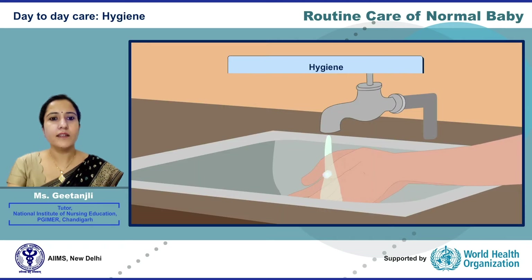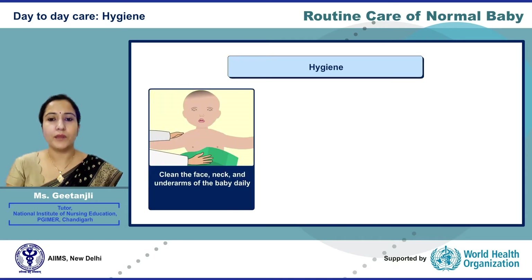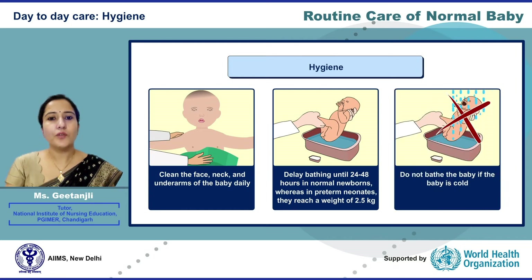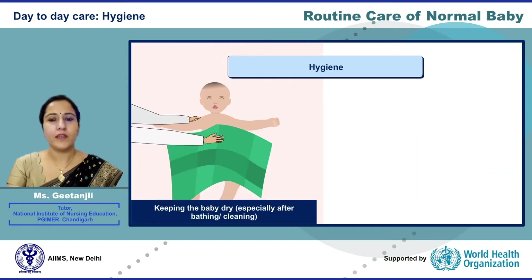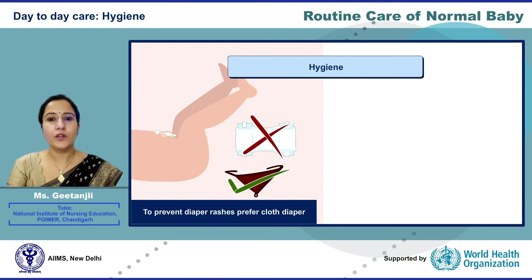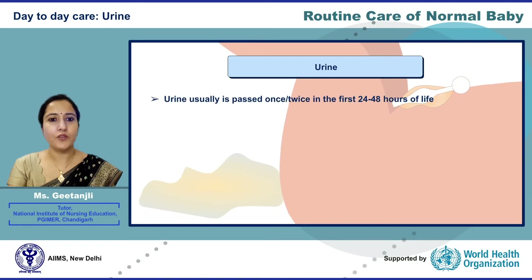Now let us learn about maintaining hygiene. Clean the face, neck, and underarms of the baby daily. Delay bathing at least up to 48 hours in normal newborns, whereas in preterm neonates it should be delayed until the baby gains a weight of 2.5 kg. Do not bathe the baby if the baby is cold. Keep the baby dry, especially after bathing or cleaning. Discourage the traditional practice of putting kajal in the eyes. To prevent diaper rashes, prefer cloth diapers; if buttocks get soiled, wash and dry thoroughly.